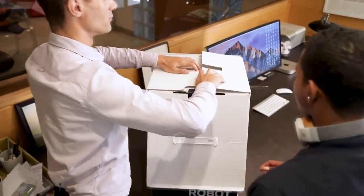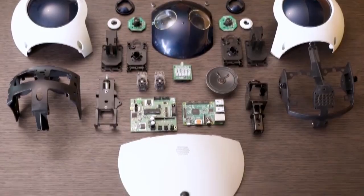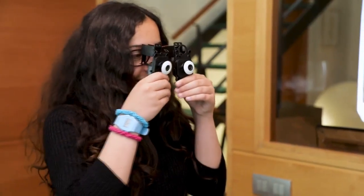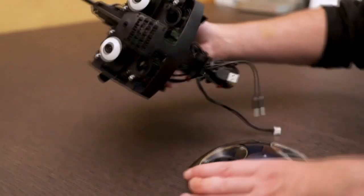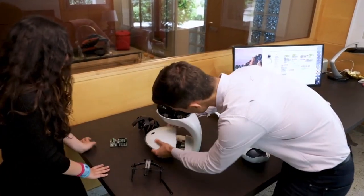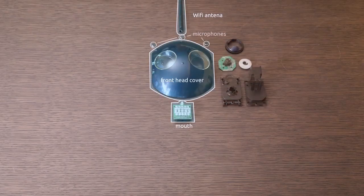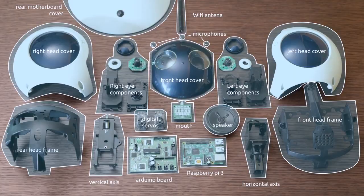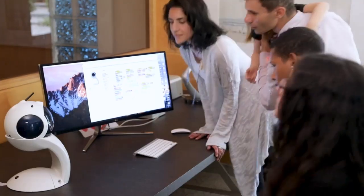Meet QBO1, an open-source robot children play with to learn basic robotics in a fun, simple, and interactive way. Your children can learn the concept of mechanics when they assemble different pieces of QBO1 together. They can also pick up electronics, working with a mounted Raspberry Pi, and try to program the robot with Scratch, a simple graphical programming tool. It is fun and easy.